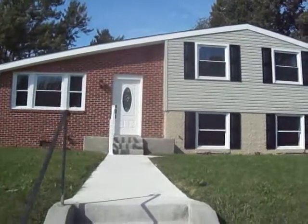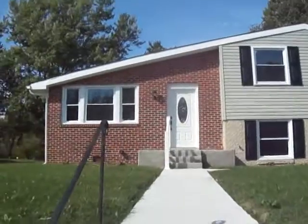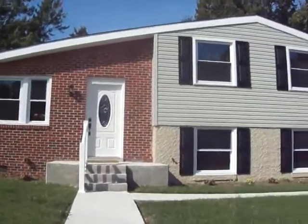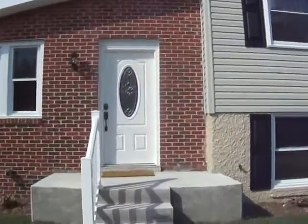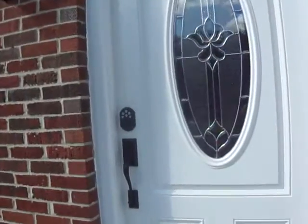Hey there everyone, my name is Elizabeth Podowski and today I'm outside of Old Court in Randallstown. This house has been completely remodeled. It's absolutely stunning on the inside. I think it's the epitome of a modern home — it has everything that you're looking for in a new home.